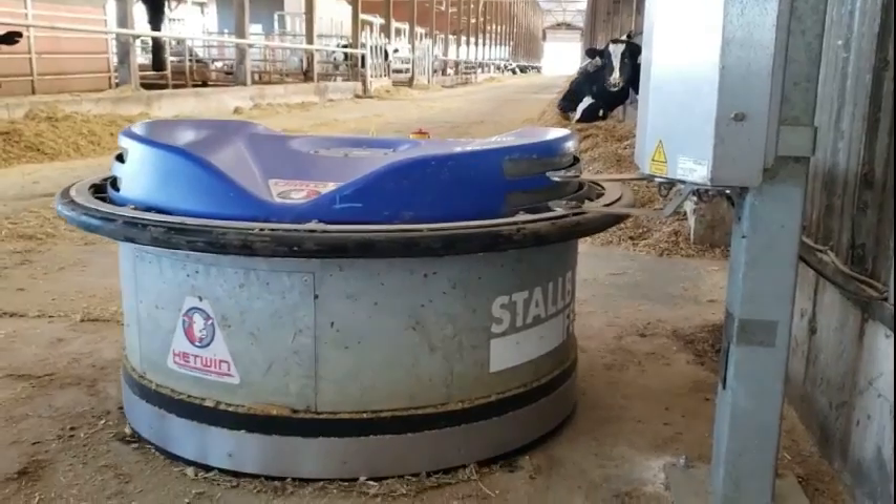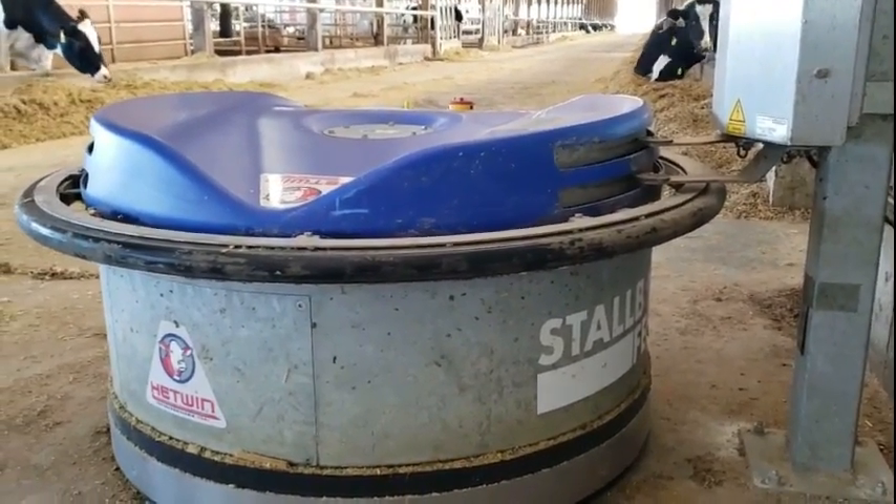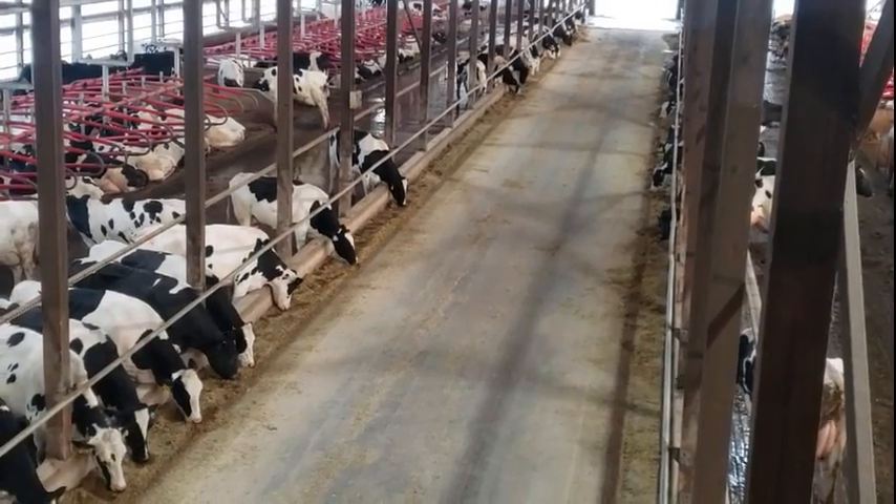The last step of the route is to park back at the charging dock. Now it will charge until the next scheduled route. The whole barn now has fresh feed available.